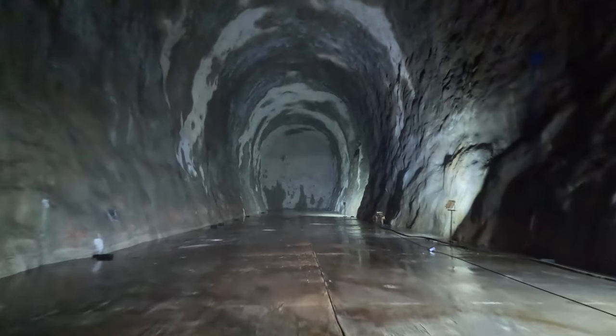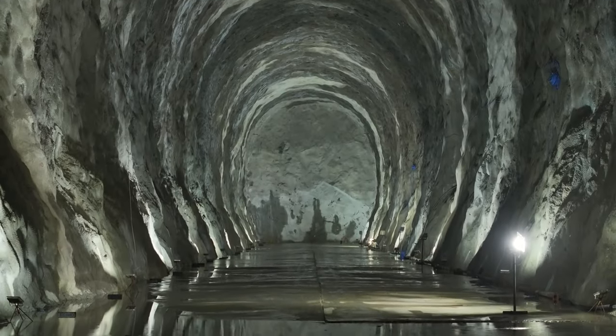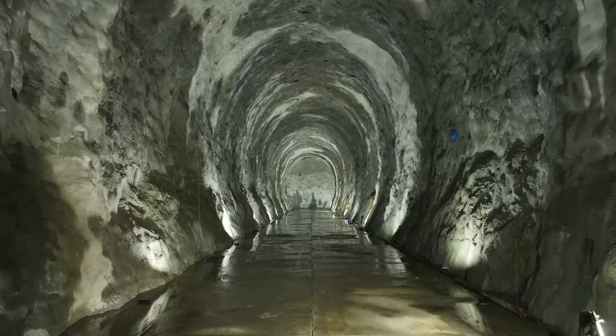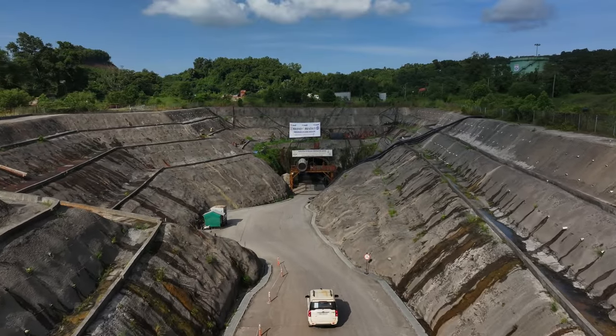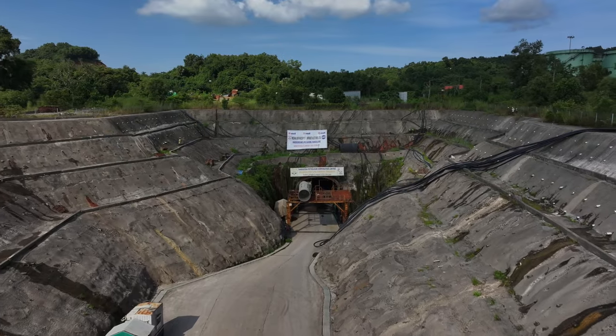The project features two caverns, each measuring around 220 meters in length, 18 meters in width and 21 meters in height. These caverns are designed to store LPG safely and efficiently. The cavern's roof level is situated 120 meters below ground level, providing natural protection against external threats.